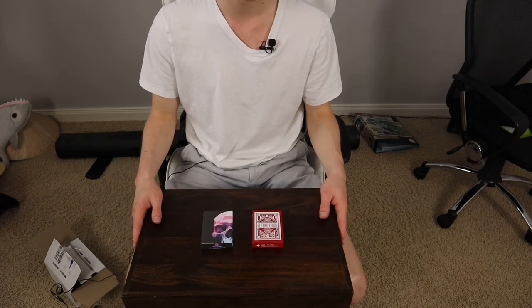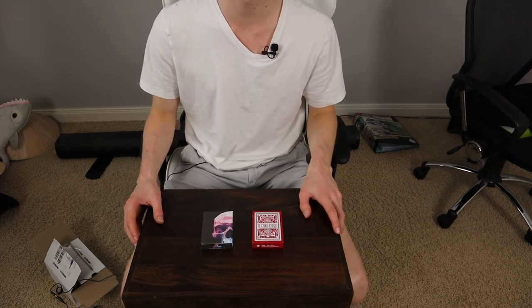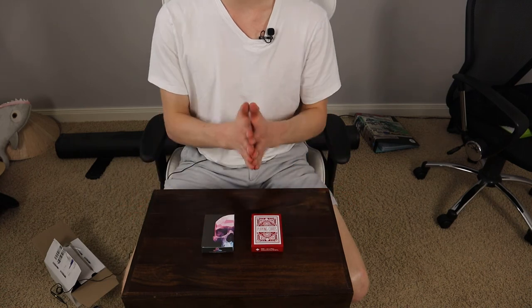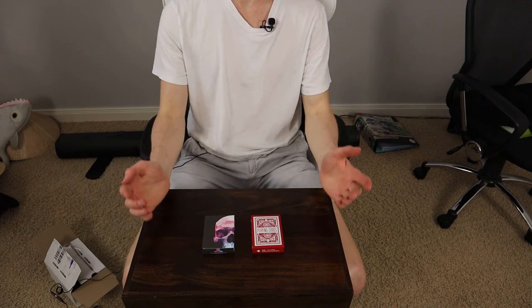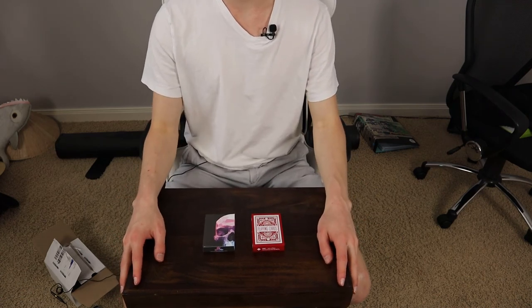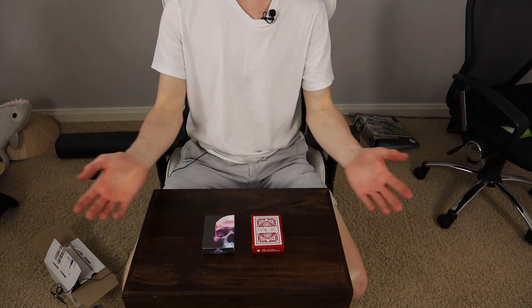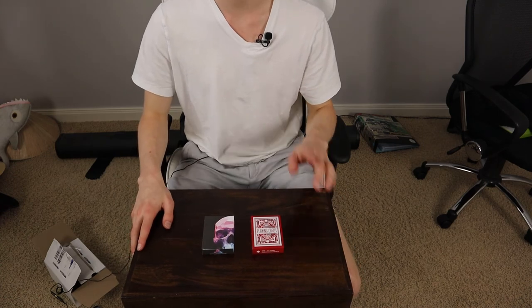I'll leave a link to the Pinky Break site down below so you can check it out if you like. That's basically it — have a great day, I hope you enjoyed this video. If you did, leave a like and share it with your friends, that would really mean the world to me. Subscribing is free, so anyways have a great day and I will see you in the next one.